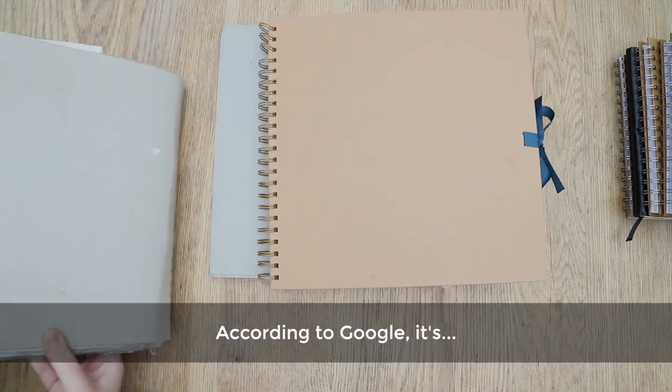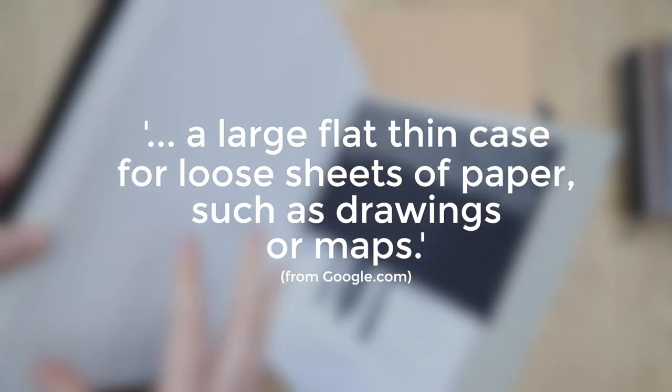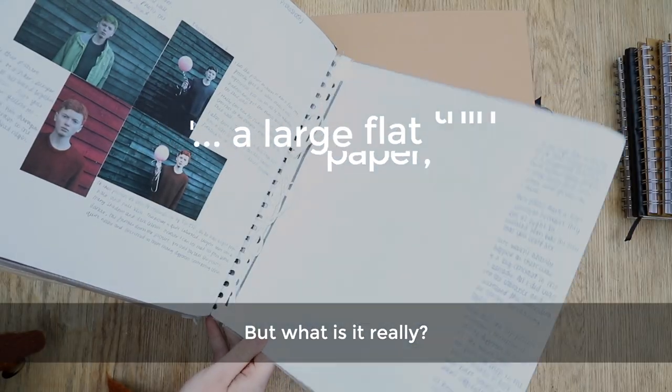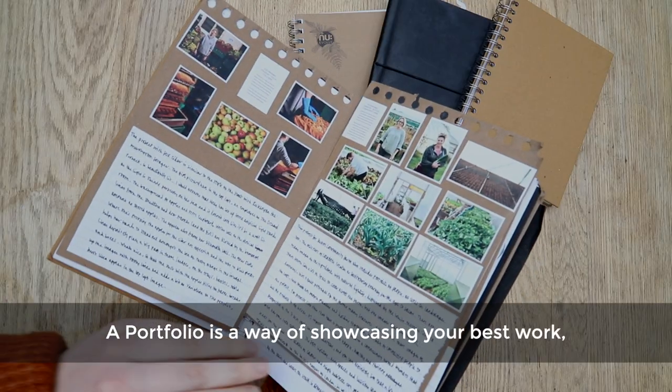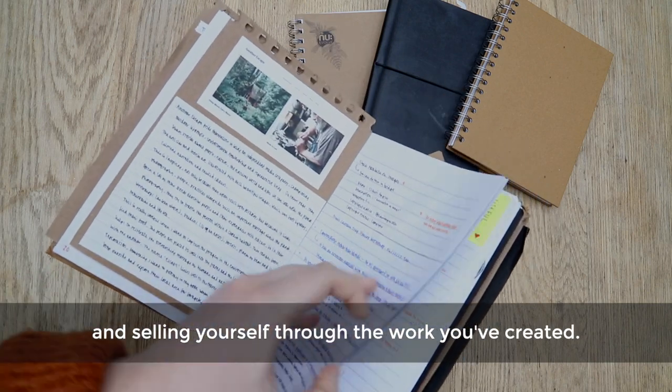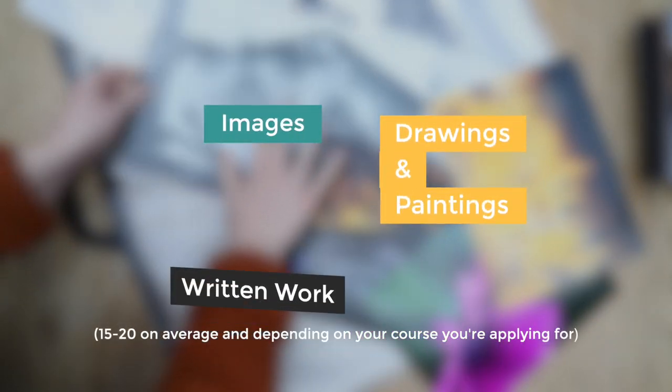What is a portfolio? According to Google, it is a large, thin, flat case full of loose sheets of paper such as drawings or maps. But what is it really? A portfolio is a way of showcasing your best work and selling yourself through the work you've created. Within a portfolio there are usually 15 to 20 images, drawings, paintings, and written work too.